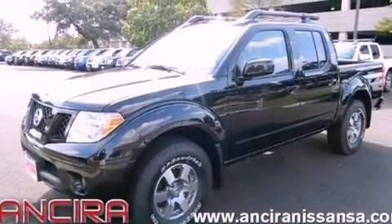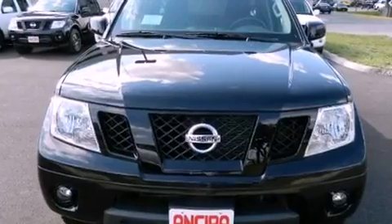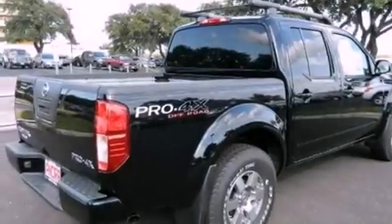Bluetooth cell phone integration, air conditioning, cruise control, tinted glass, an anti-lock braking system, side curtain airbags, full power accessories, and fog lamps.